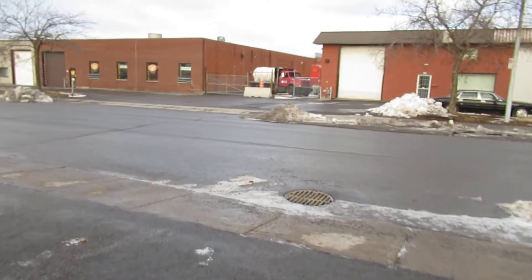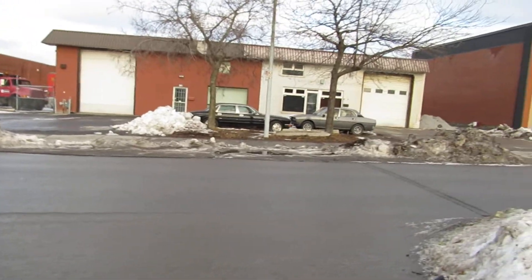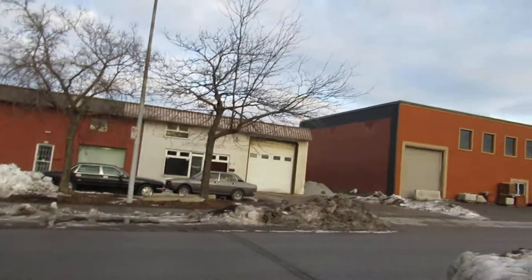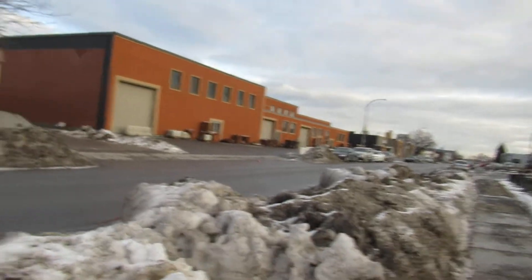Look at that old International 4900 over there. And look at that — oh my god, I have to get to that in a moment — that old Peugeot. I'm gonna make that a separate video. Bye.